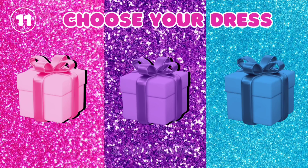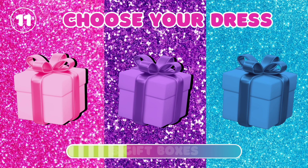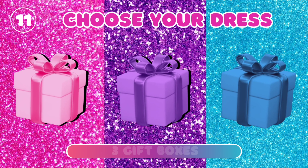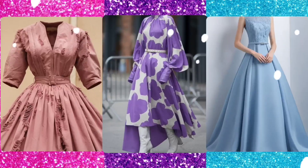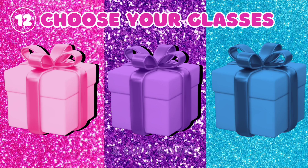11. Choose your dress. 12. Choose your glasses.